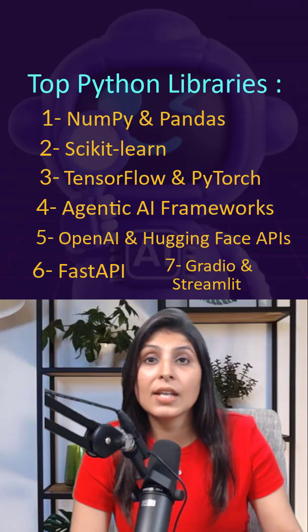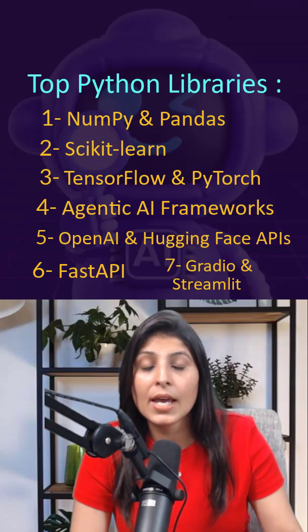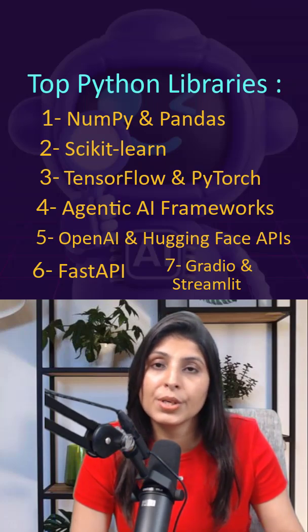Start learning these libraries today. Build your first AI app and level up your skills for 2025. Thank you.